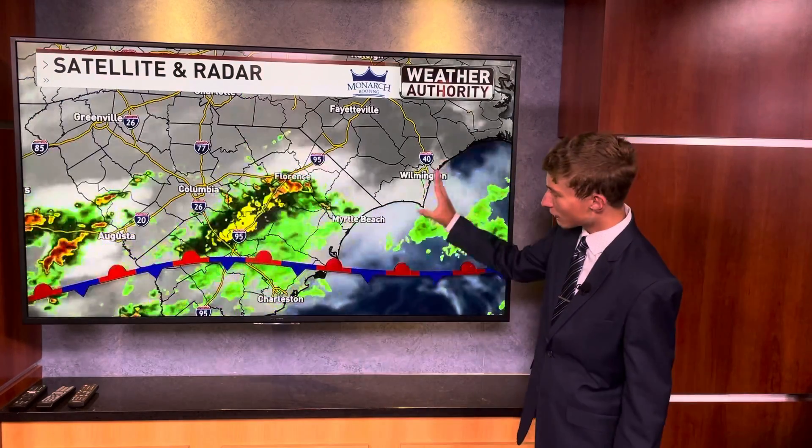There are two different words that describe the weather we saw today here in South Carolina: cloudy and rainy, all thanks to this massive stationary front that has brought lots of showers everywhere, especially across the border of Georgia and South Carolina into Florence. Some very heavy rain has just finally come to an end, but right along the coast, we've been pretty much dry throughout the course of the day today.